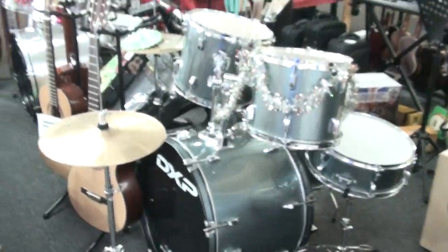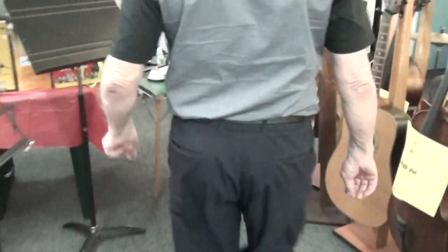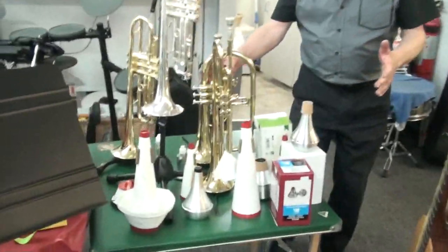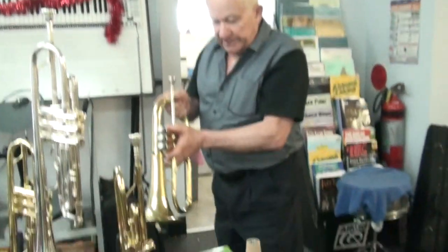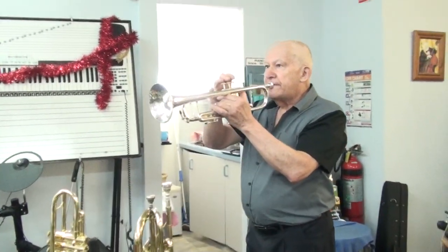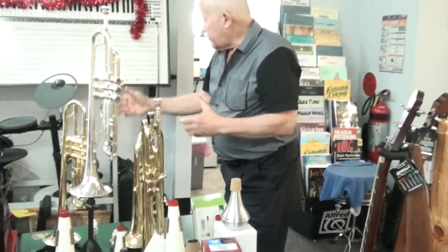We sell drum kits, we sell guitars, ukuleles, drumsticks, keyboards. And over here Jimmy, look at this — I'm a trumpet player, some of you probably know. We've got trumpets for anyone. This is a flugelhorn, and this is a trumpet — a really nice trumpet, it's expensive. We have mutes for trumpets, we have oil for trumpets, and we have electronic drum kits.